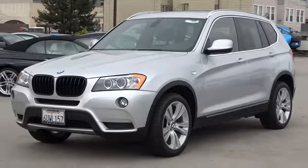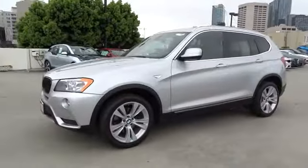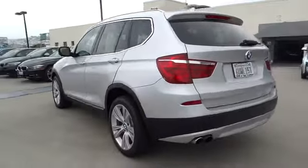The 2012 BMW X3. The BMW X3 builds on the success of the original by developing its core competencies while adding new technology to establish new benchmarks for agility, efficiency, and comfort.